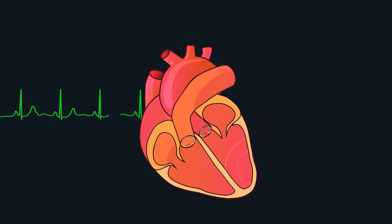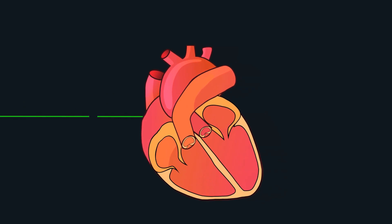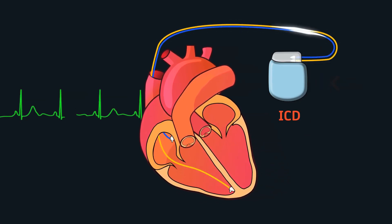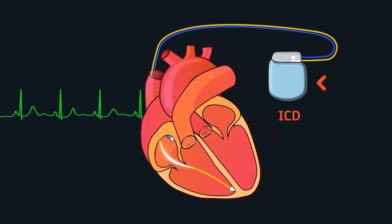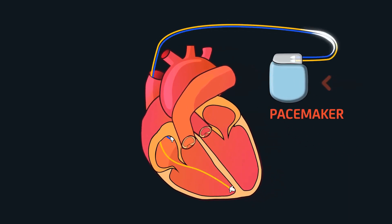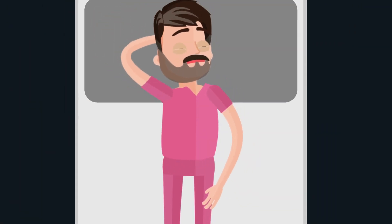However, sometimes abnormal electrical discharges can occur in different parts of the heart muscles, making them beat abnormally fast. This compromises the ability of the heart muscles to pump blood efficiently, and if this continues for even a few minutes, it can lead to death. In these situations, only an electrical shock delivered to the heart can save the patient's life. An ICD, or implantable cardioverter defibrillator, can deliver the shock and effectively stun the heart to help restore normal rate and rhythm.